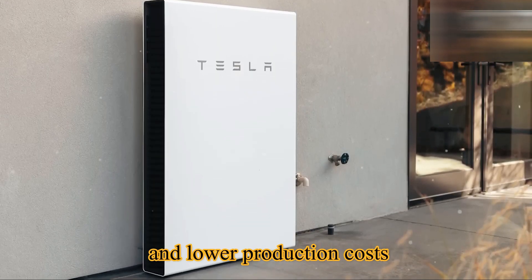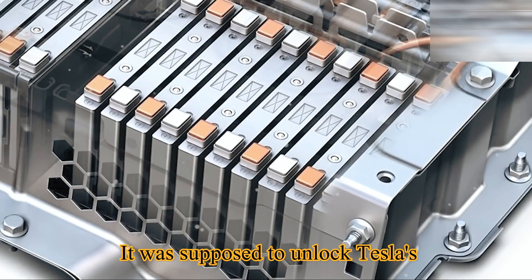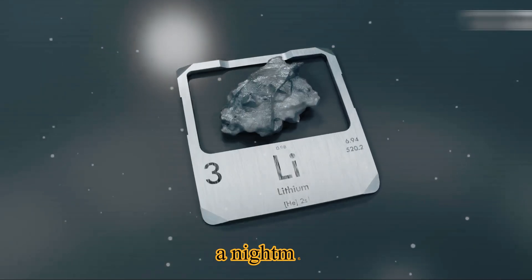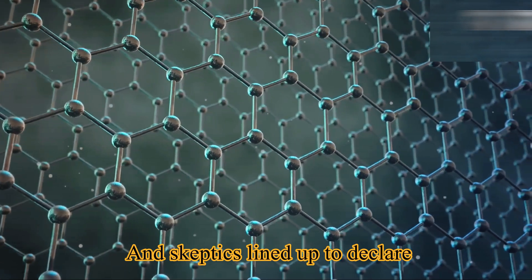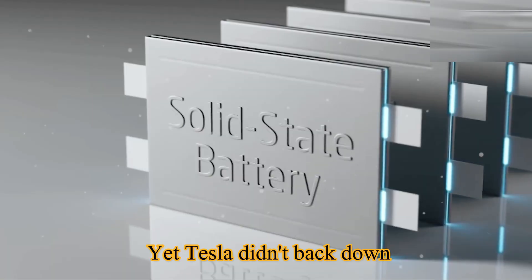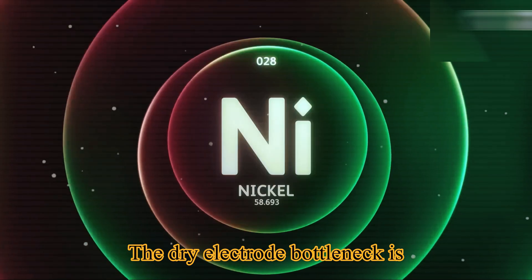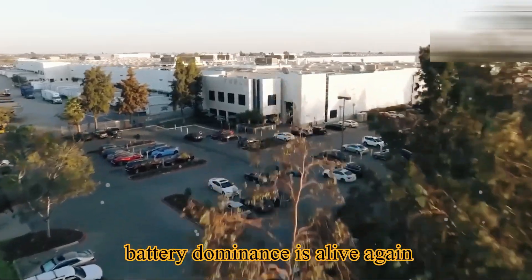The 4680 was supposed to unlock Tesla's $25,000 EV dream, but scaling it proved brutal. Dry electrode manufacturing became a nightmare — yields were low, costs were high, and skeptics lined up to declare the project a failure. Yet Tesla didn't back down, and now with Gen 2 improvements, the tide is turning. The dry electrode bottleneck is finally cracking and Tesla's promise of mass-scale battery dominance is alive again.